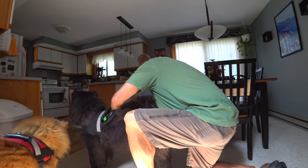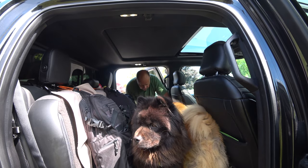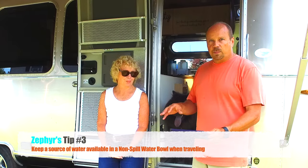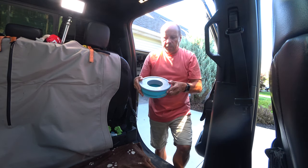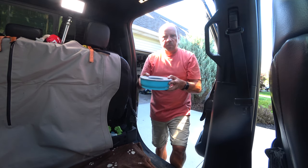The leash is about three feet long, giving the dogs full access to the back of the truck. They can't get into the front seats or disturb us while driving. We also want to make sure you have a source of water available — we use a non-spill water bowl on the floor. It has a lid with a smaller hole that allows the water not to spill while traveling.